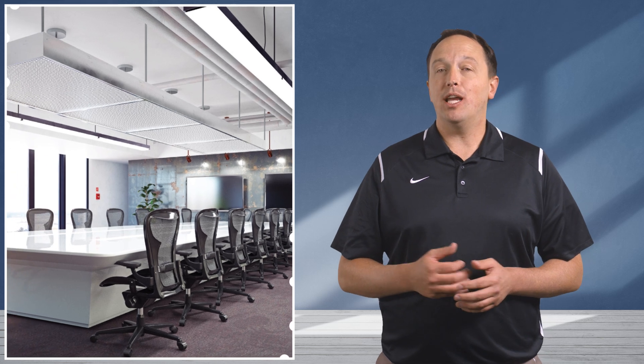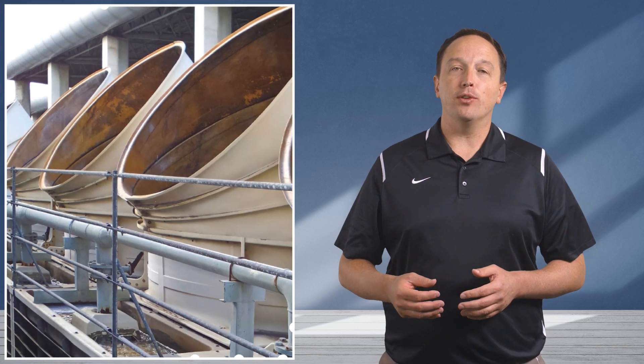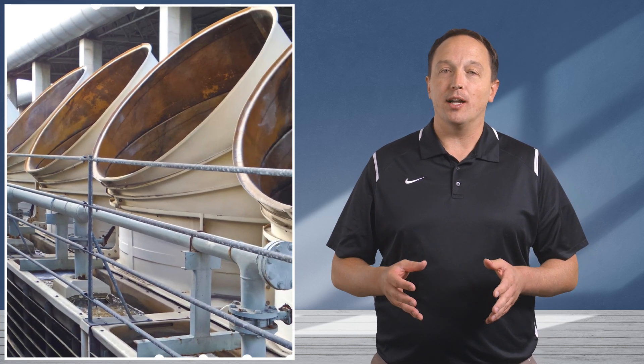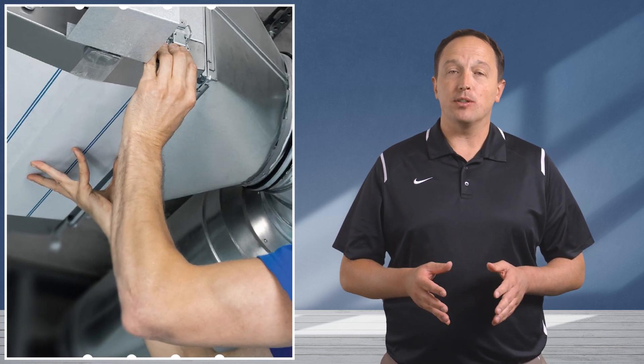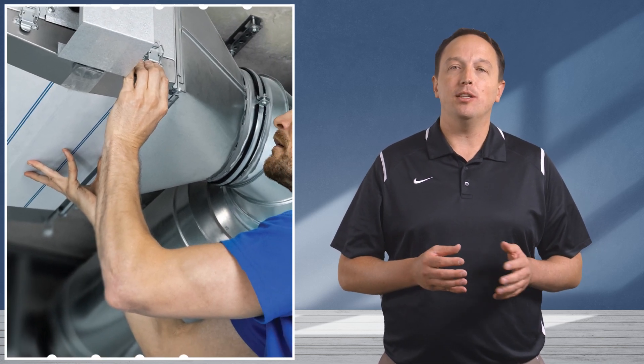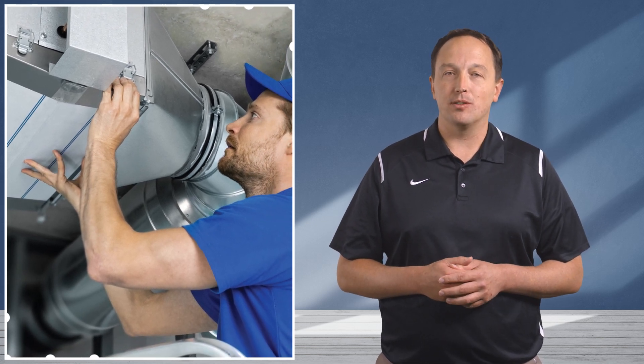Demand control ventilation optimizes air recirculation and improves air quality while reducing HVAC operating costs. Variable air volume control provides control over the air flow into an individual room or duct to maximize energy efficiency. Air purification and filtering systems are also installed to remove particulate matter and other harmful substances from the air to provide cleaner and healthier air to occupants.